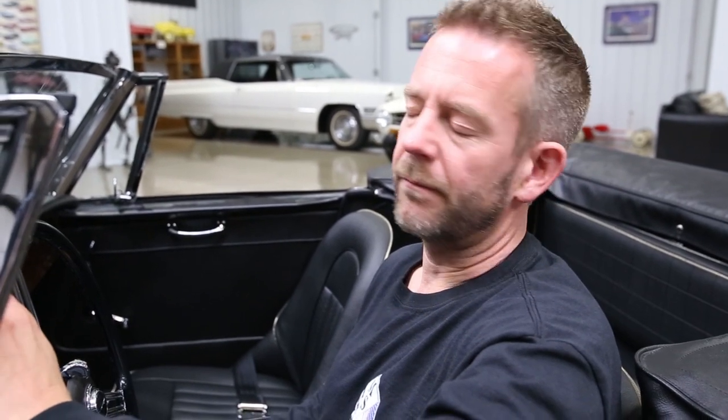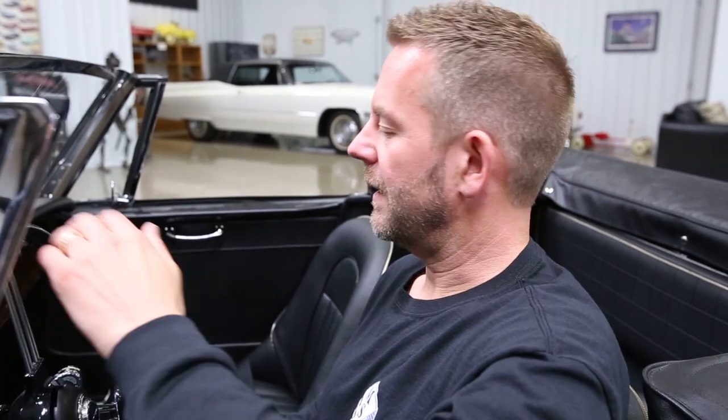This car was done to judging specifications; it was the product of a rotisserie nut-and-bolt methodical restoration, with tons of photos of the restoration. It retains all the numbers matching sheet metal, the original color, a beautiful new black interior, the original matching numbers motor, and the engine compartment and undercarriage are both highly detailed.